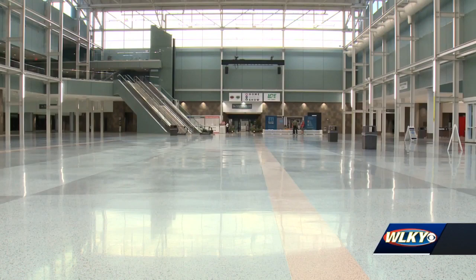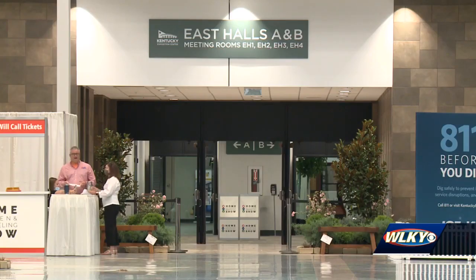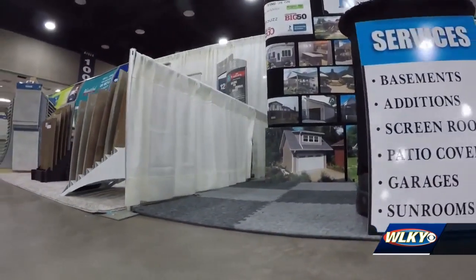Normally we have about 300 exhibitors, but this year we actually made the show smaller. We used big space and limited the number of booths that are in here.